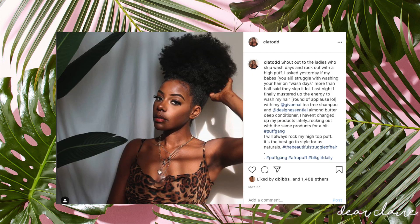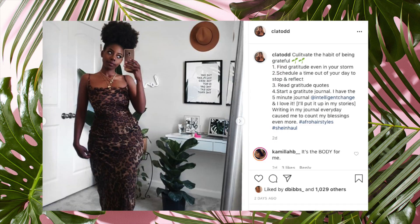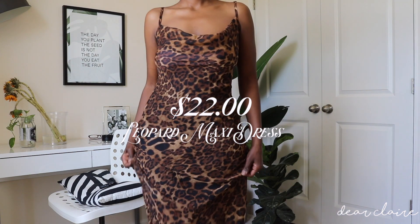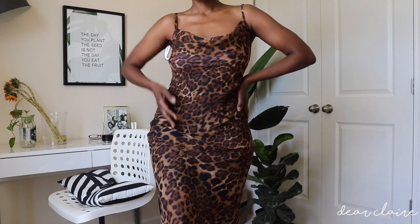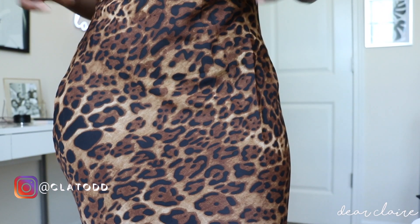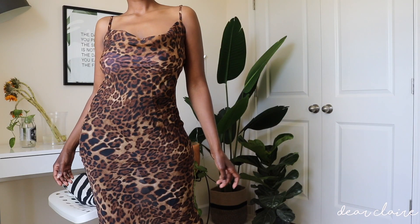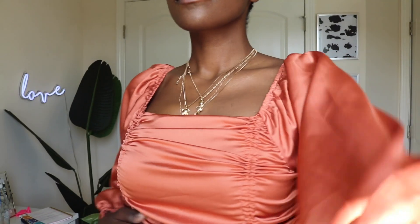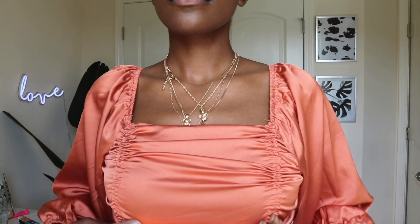If you follow me on Instagram then you already saw this dress — this is my leopard maxi dress. I purchased it from SHEIN. It's super comfortable and I love the fact that it's not form fitting, it's not hugging my curves. This material reminds you of chiffon, so it's not a body-con kind of dress. It does have some room in it. It is very long and thin, so you will need a slip with it, but I'm just loving this print.